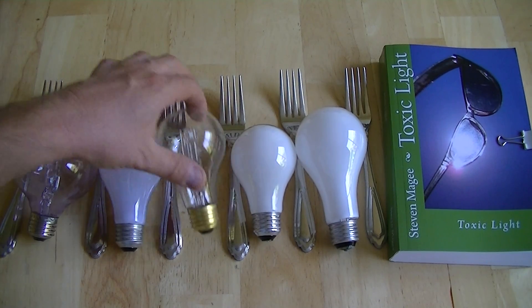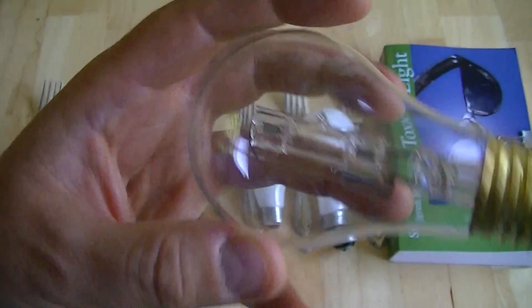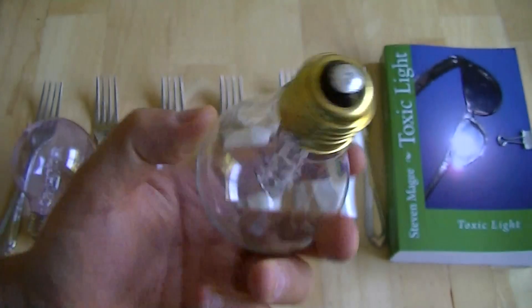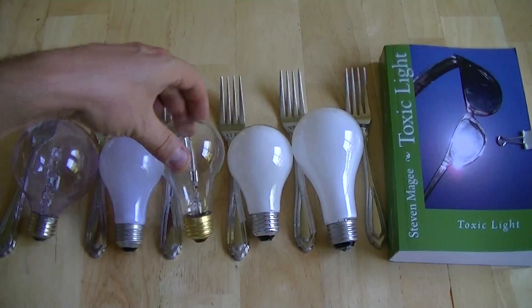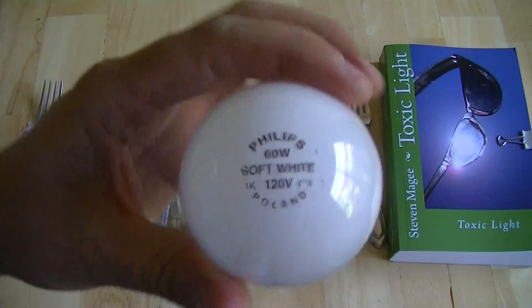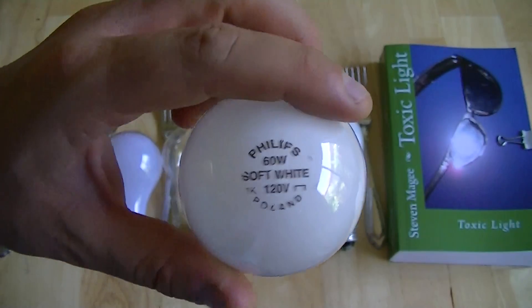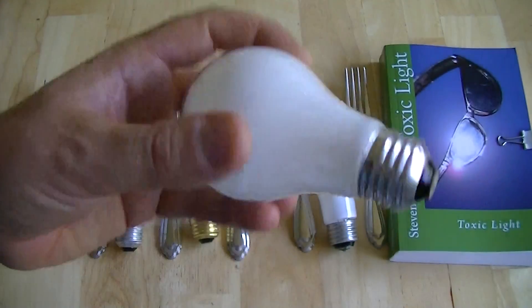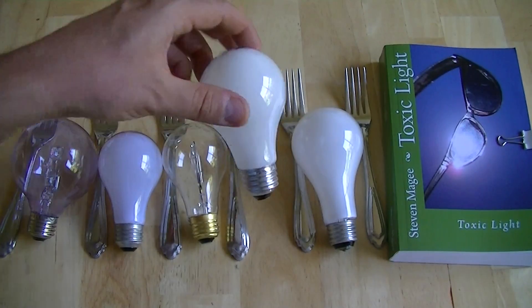Nighttime light products are typically either clear or white. This is a clear halogen light bulb — you can see a little capsule of halogen in the middle of it; it plugs into a standard 120 volt outlet and gives a very nice quality of light. They tend to be quite expensive, so most people use these. This is a soft white light bulb. It has a conventional filament in the middle of it, and it's inexpensive and gives out a relatively good quality of light.